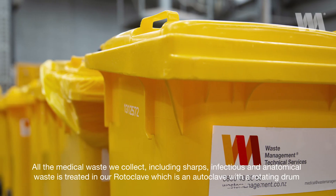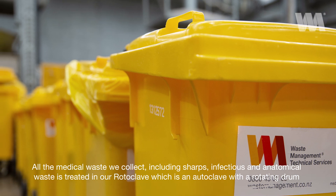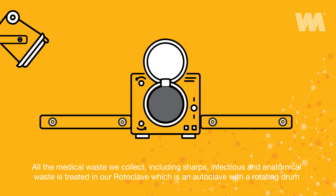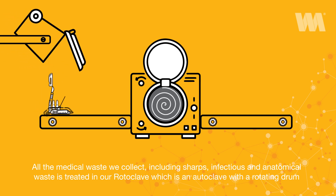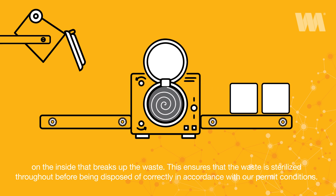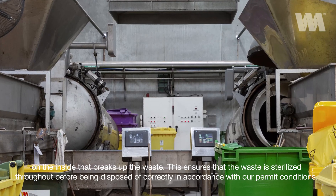All the medical waste we collect — including sharps, infectious, and anatomical waste — is treated in our rotoclave, which is an autoclave with a rotating drum on the inside that breaks up the waste. This ensures that the waste is sterilised throughout before being disposed of correctly in accordance with our permit conditions.